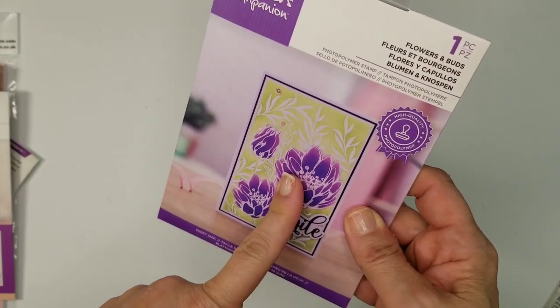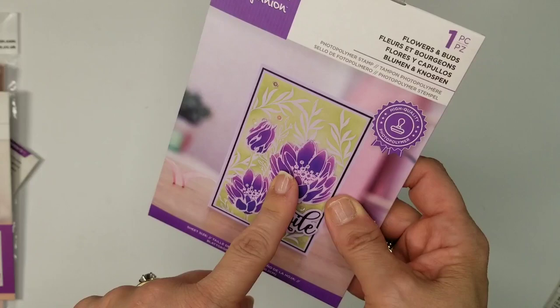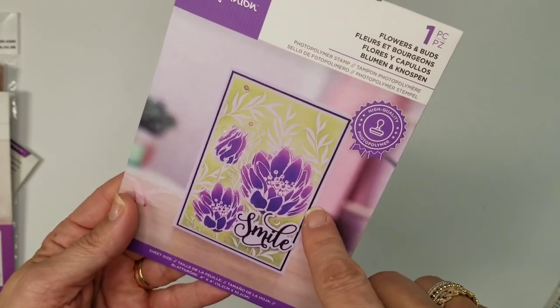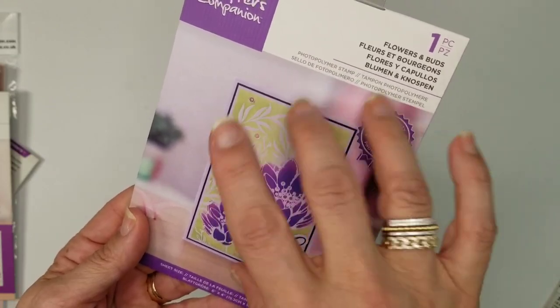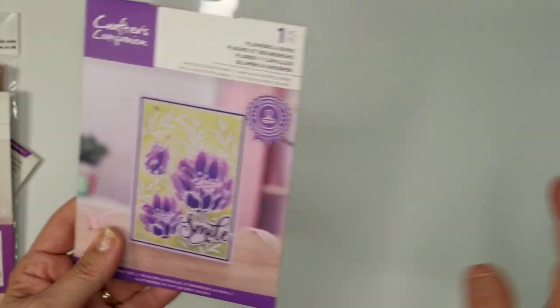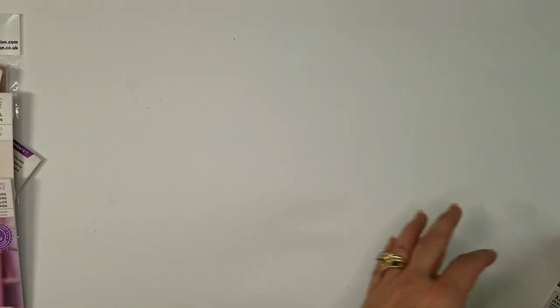Next up, I haven't had a chance to try this yet — it's called Flowers and Buds. I think I may have already bought this whole set. It's a four by six resist stamp, so you can stamp it dark, or emboss in white and then color over it.